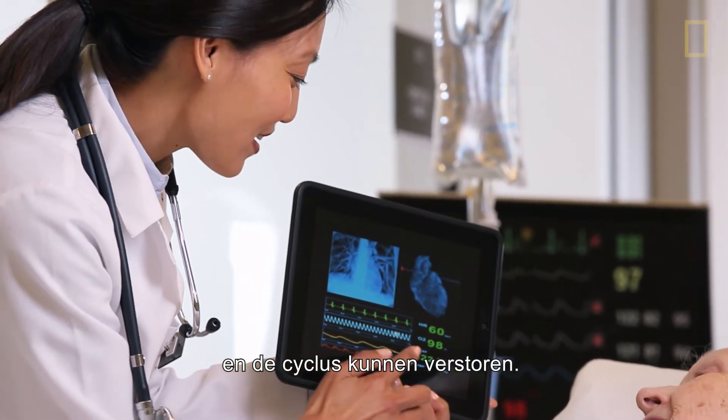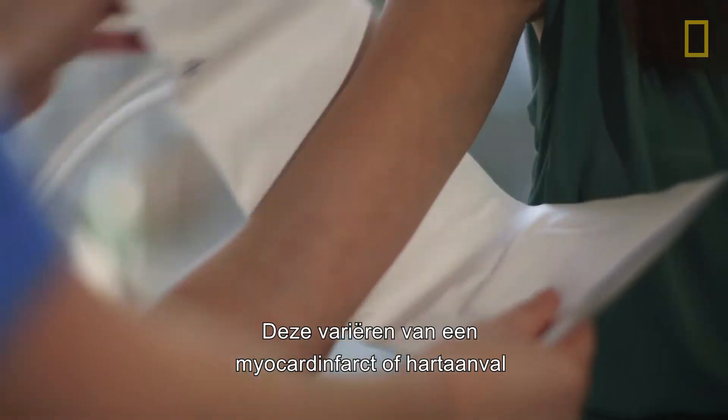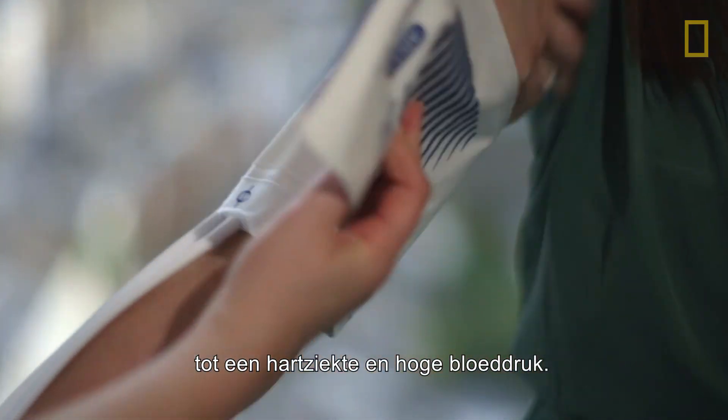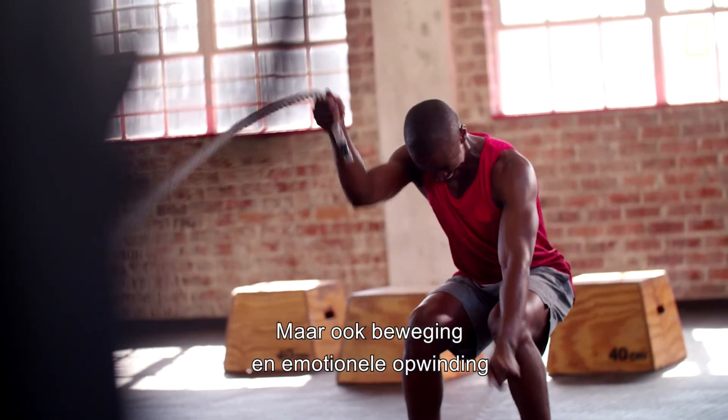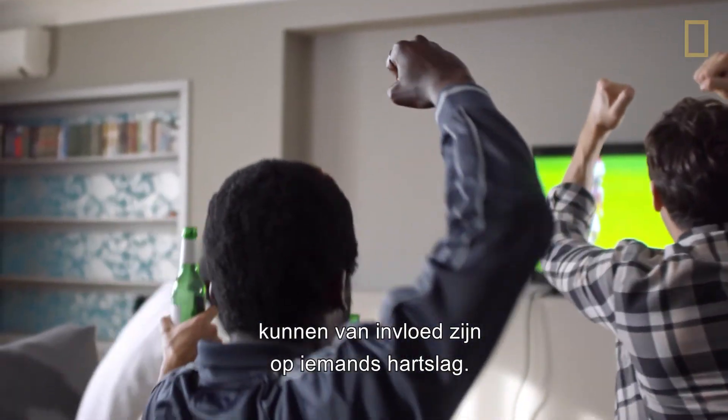But there are conditions that can disrupt a heartbeat and that normality. They can range from myocardial infarction, or a heart attack, to heart disease and hypertension. In contrast, exercise and emotional excitement can also have an impact on a person's heartbeat.